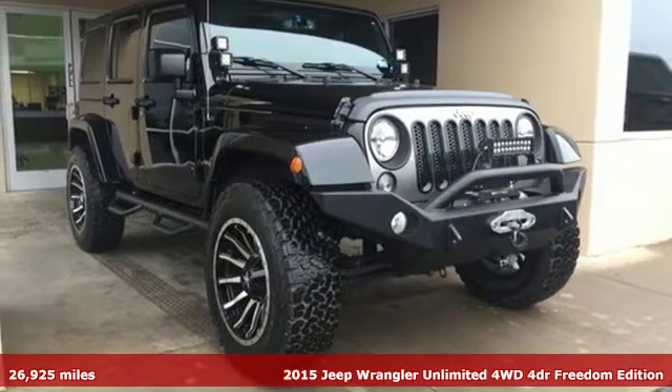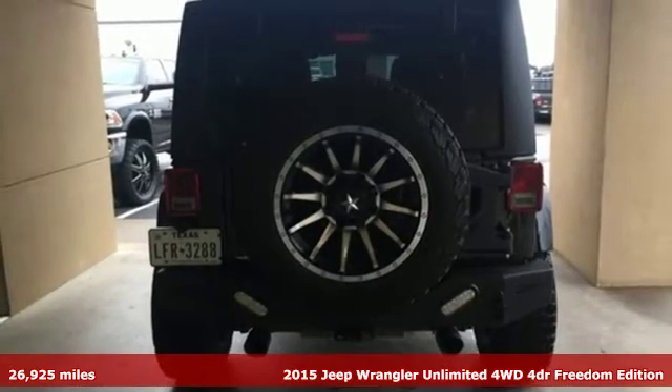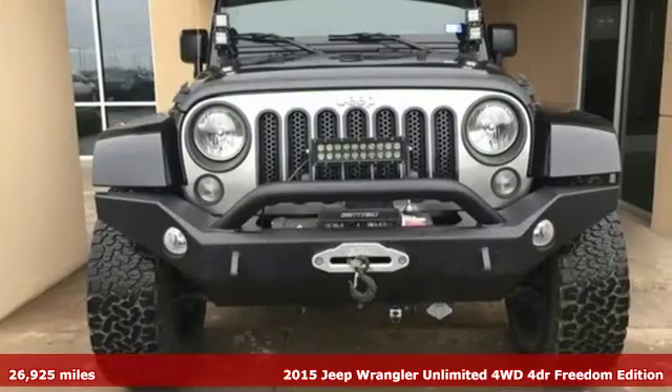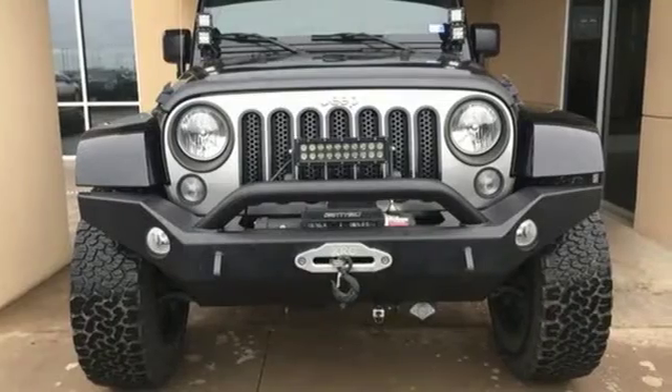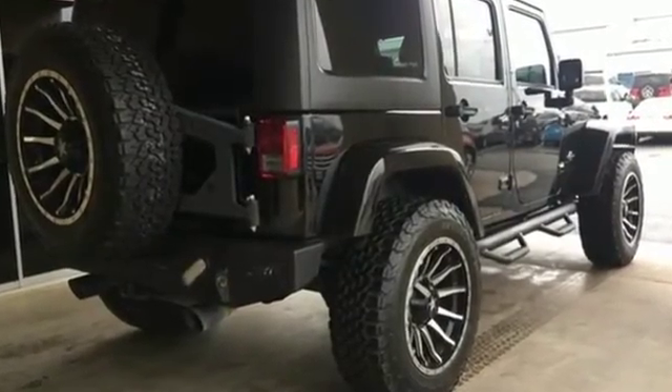It's a 2015 Jeep Wrangler Unlimited — fortified, capable, and ready. This is your ticket to those places that don't charge admission. The mountain paths and forest trails inspire your adventuresome spirit.